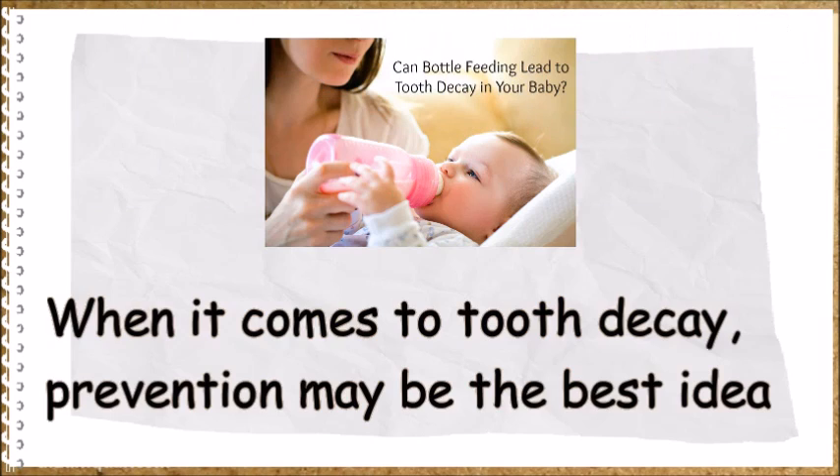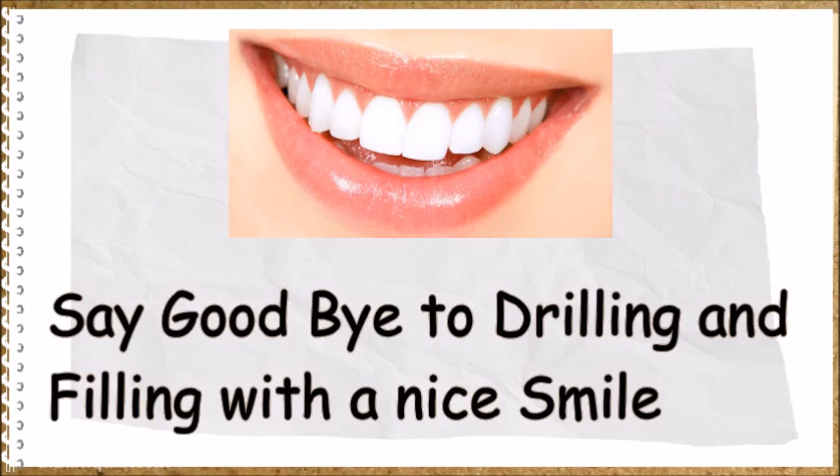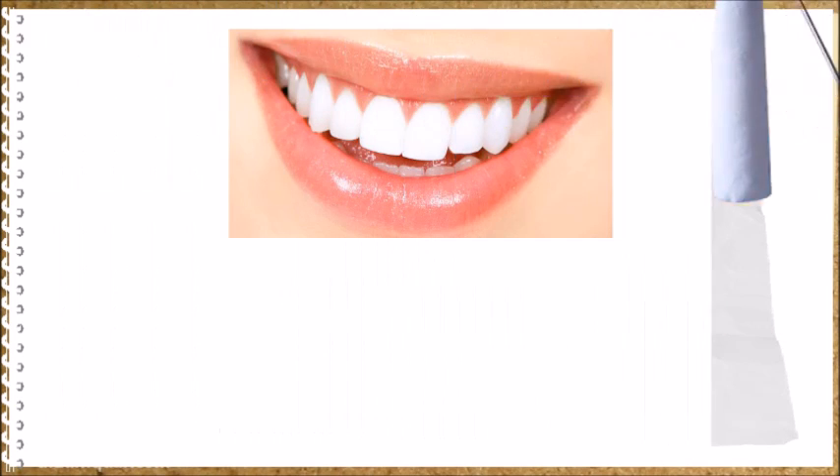It is important to start more oral care practices at home. When it comes to tooth decay, prevention may be the best idea. Say goodbye to drilling and filling with a nice smile.